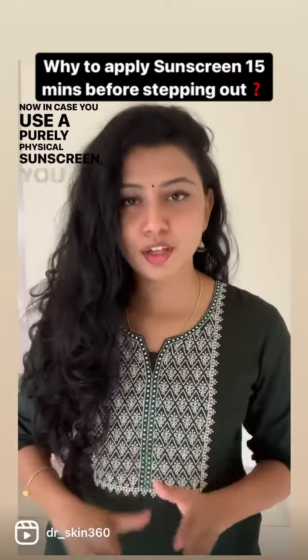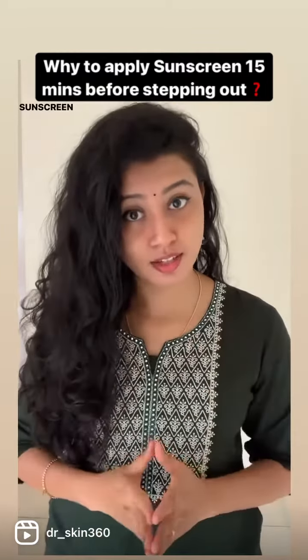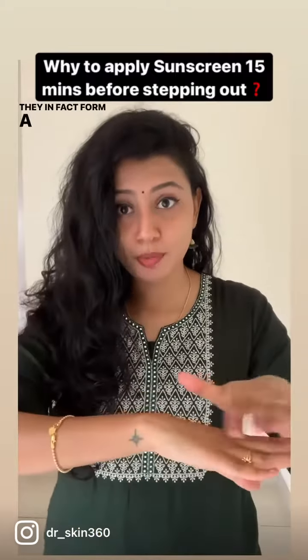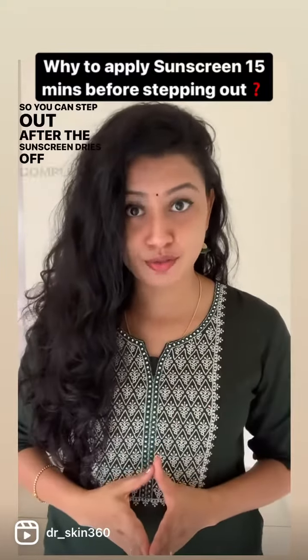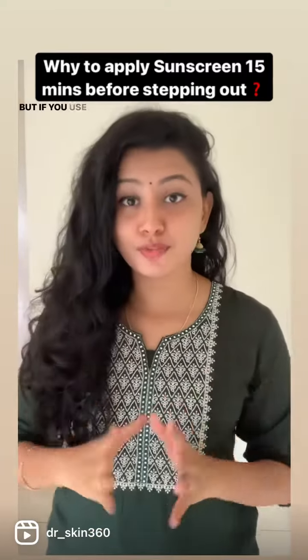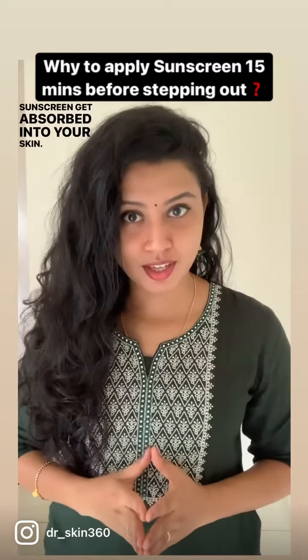Now, in case you use a purely physical sunscreen, you need not wait for 15 minutes before stepping out, because physical sunscreens do not get absorbed into your skin. They in fact form a layer above your skin, so you can step out after the sunscreen dries off completely.